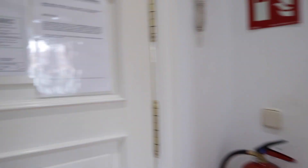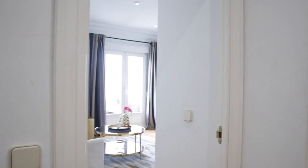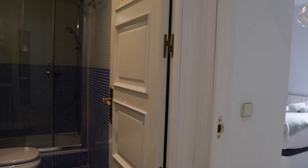That's the entrance door. Just when we enter, we find four doors: kitchen, living room, bedroom, and the bathroom.